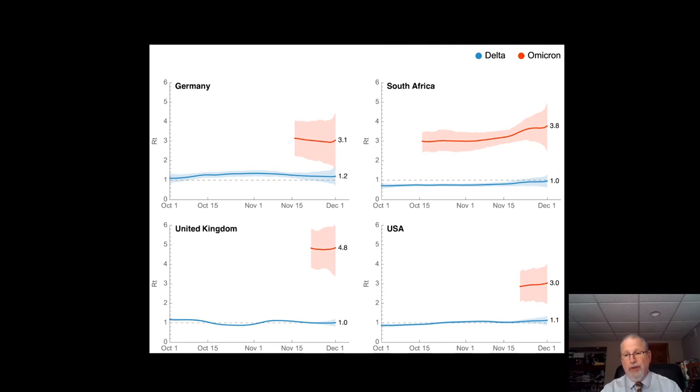This slide points out the dramatic differences between the effective reproduction number of the Delta variant, shown in blue, which would hover around one and get a little over one, versus the Omicron variant, which is up between three and four.